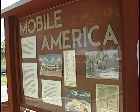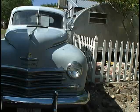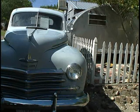Hello, I'm Mark Hall Patton, the administrator of the Clark County Museum System, and I want to welcome you again to Heritage Street at the Clark County Museum. This exhibit is called Mobile America. It's part of our Heritage Street because it talks about another way that people have lived here in the Vegas Valley.